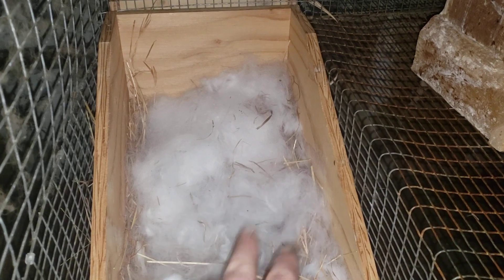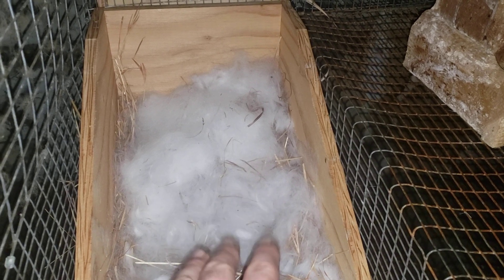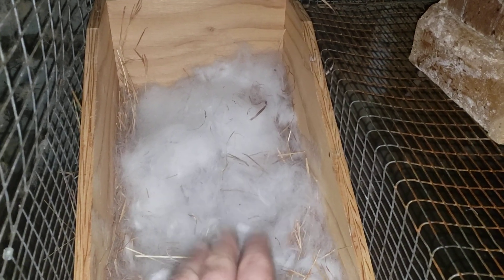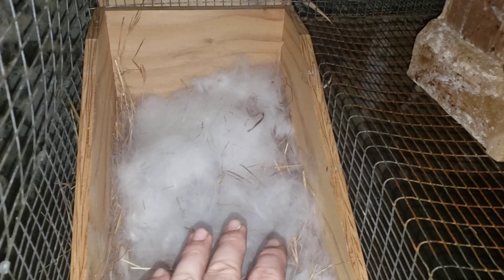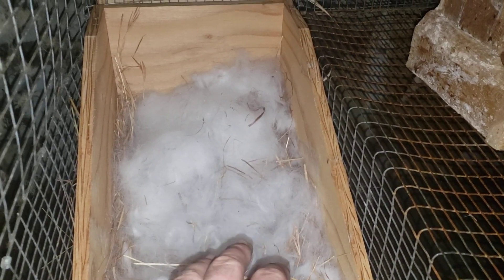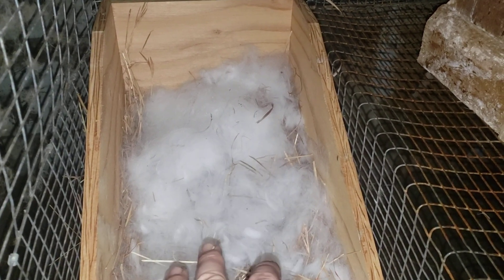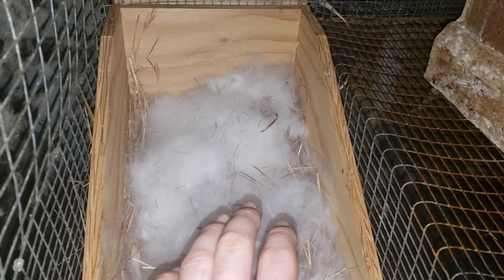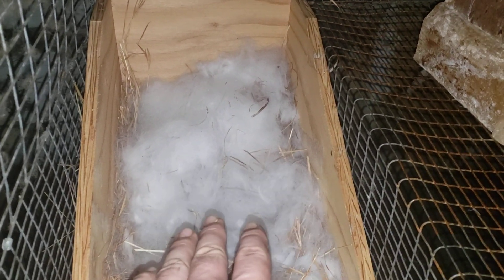— you will not see the mama rabbit in the box with the babies much. Don't worry about it, don't stress, don't fret — nothing's going wrong. In nature they do not go to their burrow often except just to feed their babies, nurse them, because they don't want to attract predators to that spot.